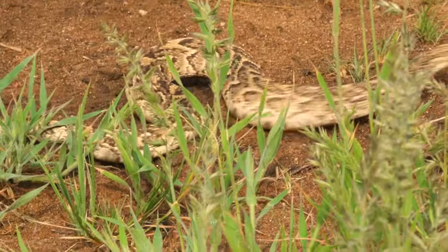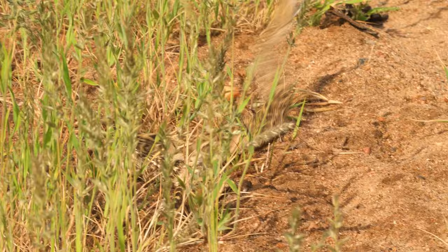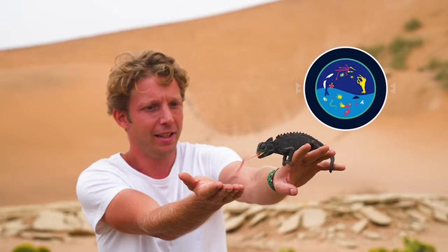Look at the size of that, this absolute beast! Coming right up to me — whoa! My name's Jack Randall and I'm a zoologist, and I'm showing you every animal on the planet.